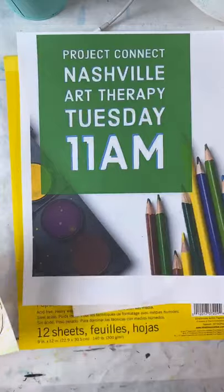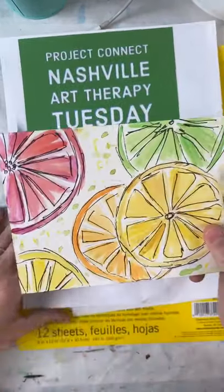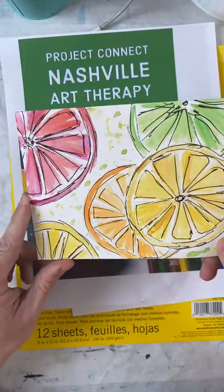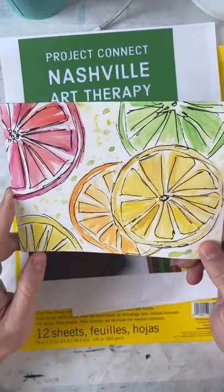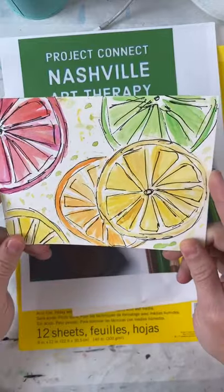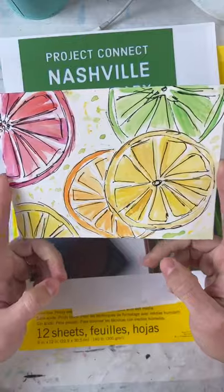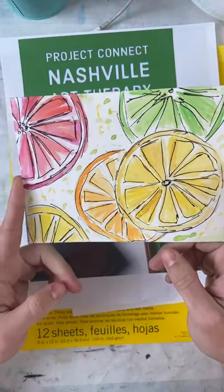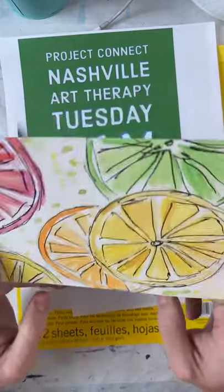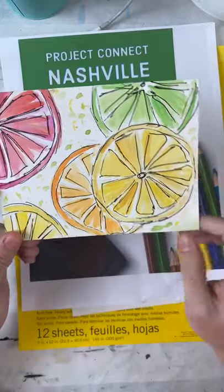Supplies are pretty open, especially for this project. This would look really great with colored pencils, or crayons — you can do this project with pretty much anything. This is a very easy project. All you've got to learn how to do is draw circles, and you can actually cheat drawing circles.